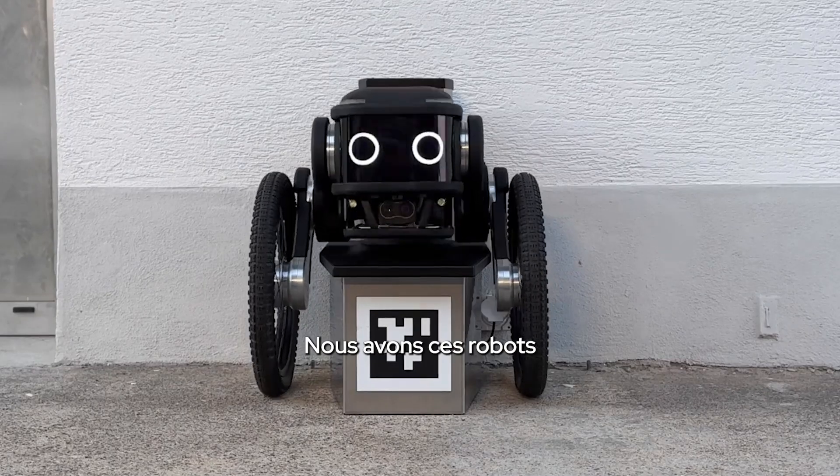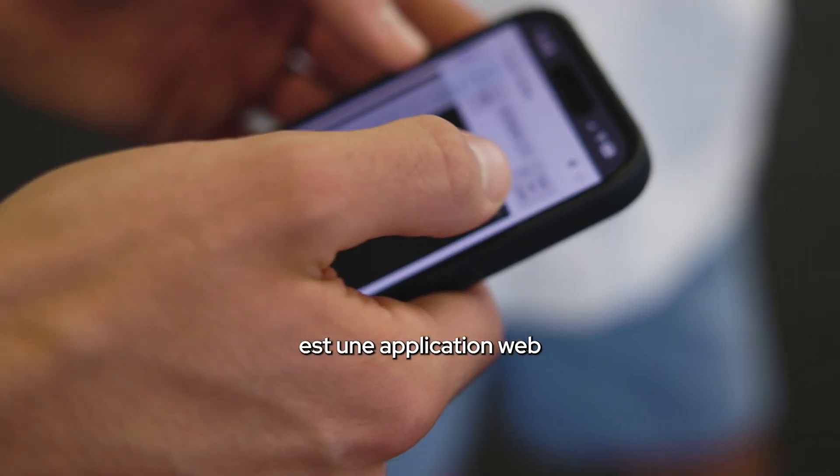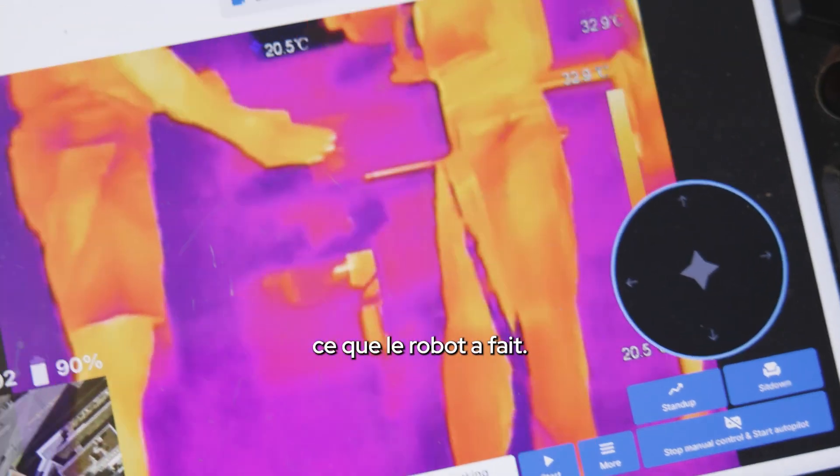We have a robot — this autonomous outdoor security robot with two wheels and two legs. And then our other part of the product is a web app with which you can see what the robot actually did.